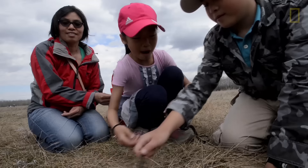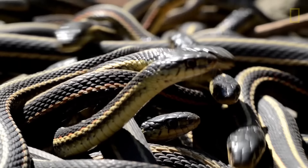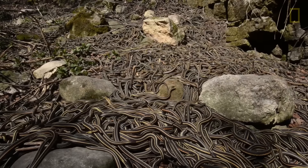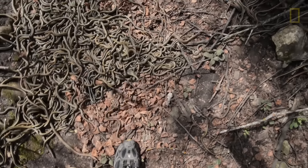People come from all over the world just to see the snake dens here. A lot of children are a little more willing to hold the snakes and to interact with them. Sometimes the adults are a little more apprehensive, which I think is kind of odd — it's almost like the fear of snakes has been built into people as they grow up.